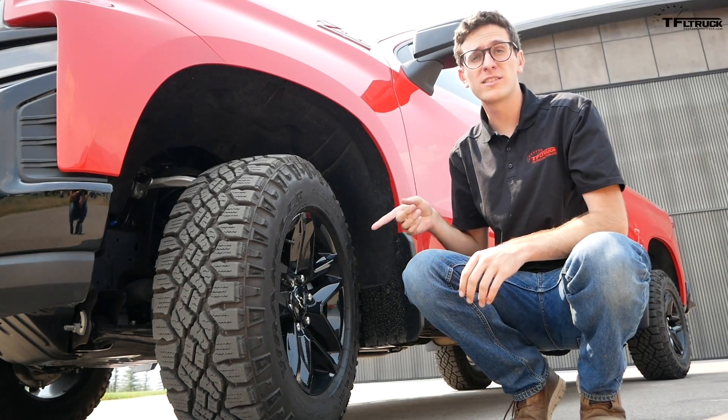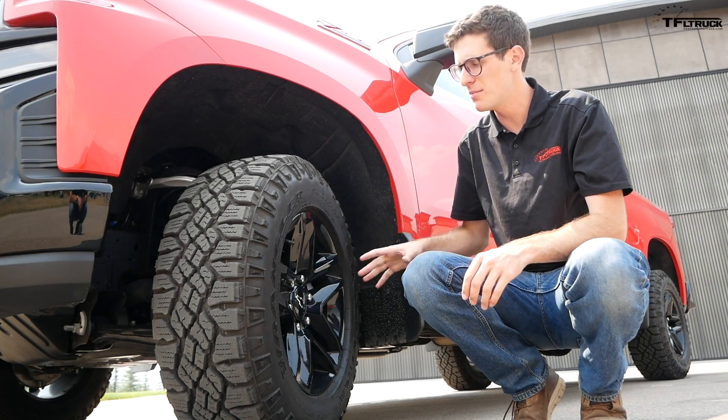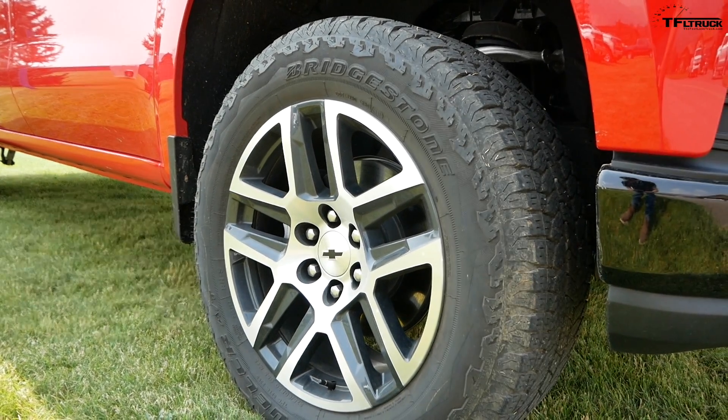In this Trail Boss spec, the truck features an 18-inch black-painted wheel with a Goodyear Wrangler Duratrac tire. A 20-inch wheel is also available on the Trail Boss, but you don't get those cool tires.